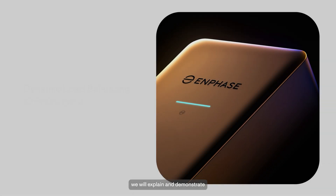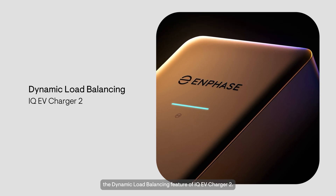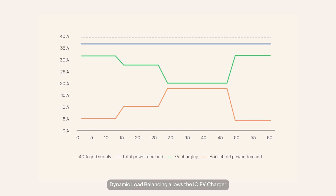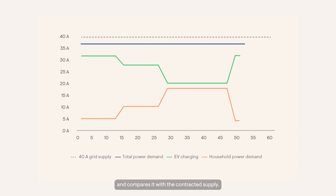In this video, we will explain and demonstrate the dynamic load balancing feature of IQEV Charger 2. Dynamic load balancing allows the IQEV Charger to adjust the EV charging power according to the household power demand. This ensures that the total home consumption does not exceed the contracted per-phase power or fuse rating, protecting the home and avoiding the need for expensive upgrades. The system monitors the total power demand of the home and compares it with the contracted supply.